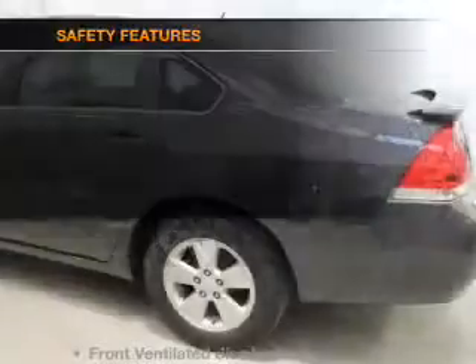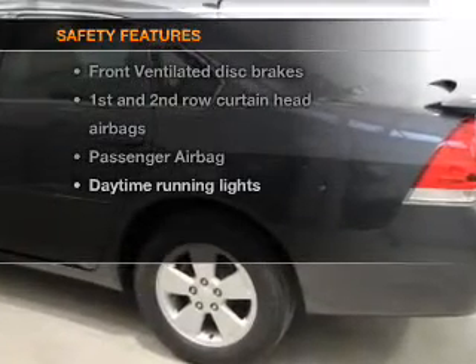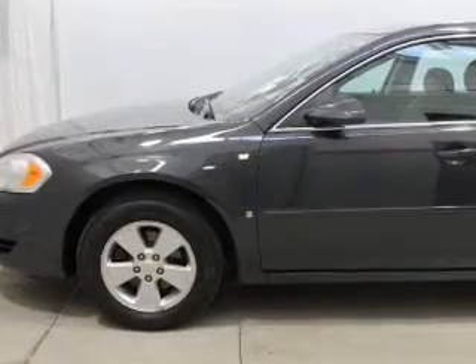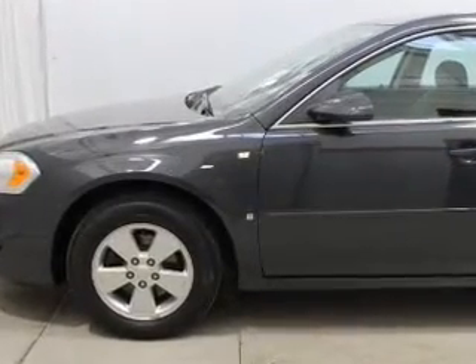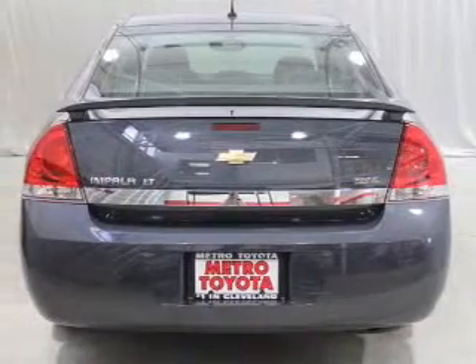If safety is a high priority, rest assured knowing that these top safety components are included: front ventilated disc brakes, curtain head airbags, passenger airbags, daytime running lights, low tire pressure warning, and independent suspension.